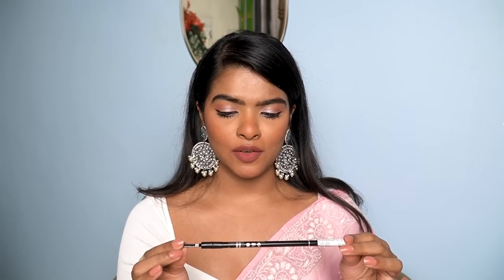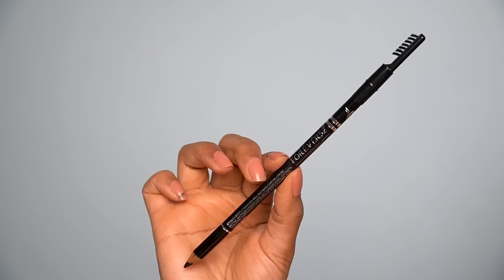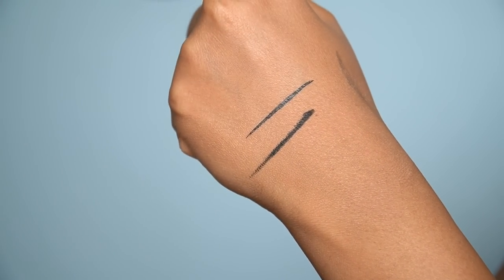Moving on to this product — a complete fail. It's an eyebrow pencil by Forever 52 in shade F123. The fail is because of the shade — it's jet black, so dark I could use it as kajal. It has too much pigment and it's way too dark for my eyebrows. Priced at 250 rupees. It does have an interesting-style spoolie. I might use it on my eyelids as a base for pigments, but I don't think I'll use it on my brows.